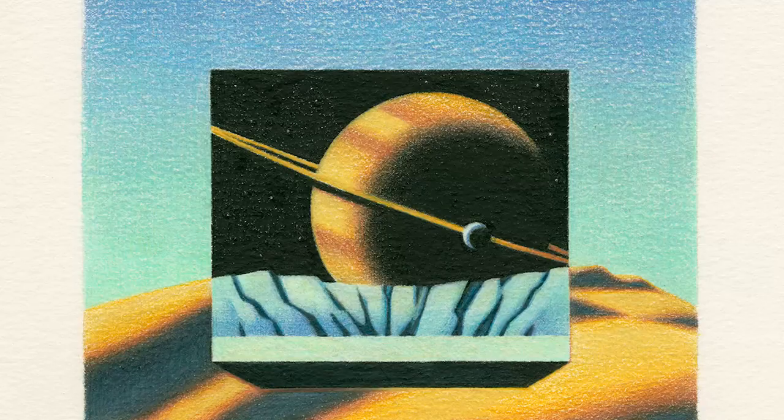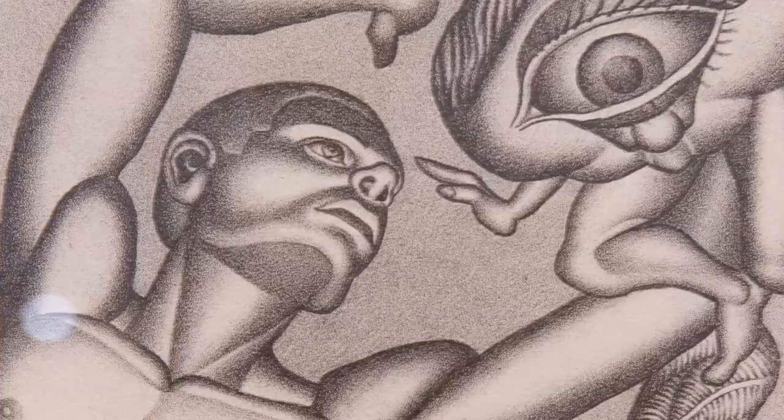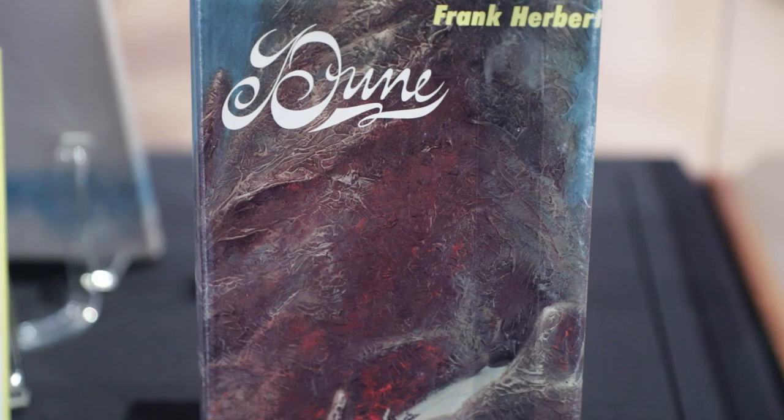From hard science fiction to space opera, the exhibit showcases how science fiction helps us to see what is and what could be. Fans of the 2021 film adaptation may be excited to see that we have a first edition of Frank Herbert's Dune, one of the most influential science fiction novels of all time.